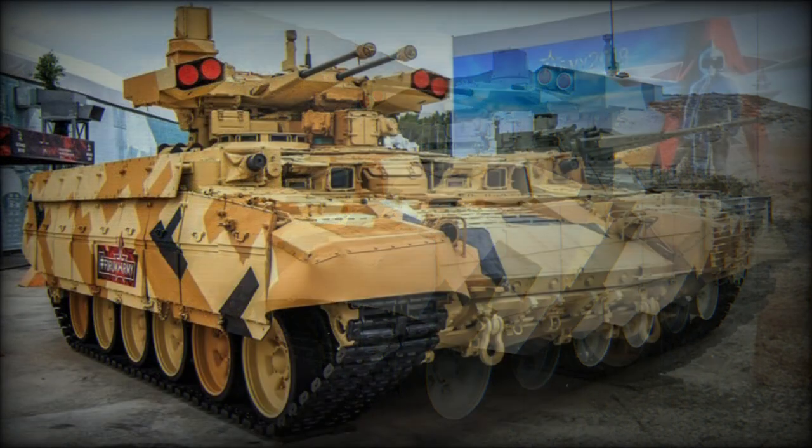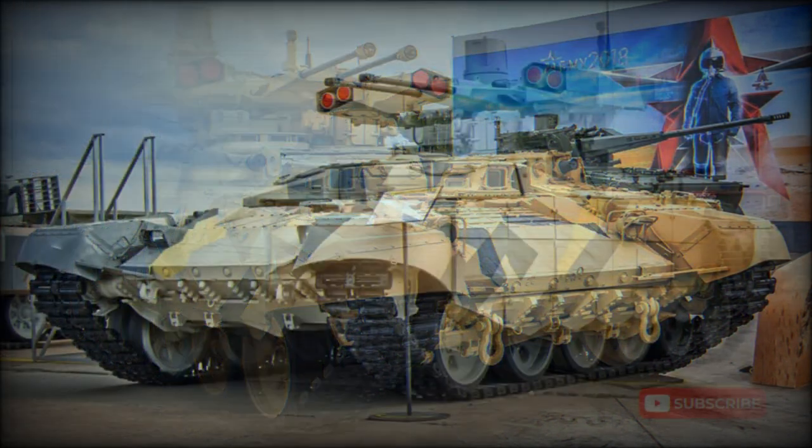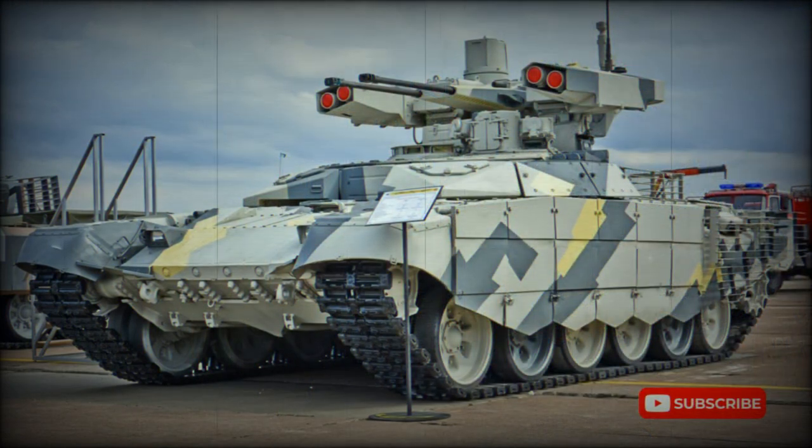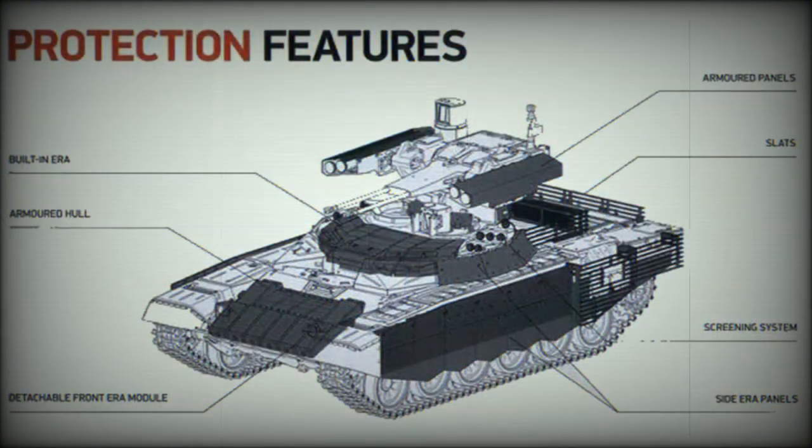There is also a coaxial 7.62mm machine gun. There are four Ataka anti-tank missile launchers. The Ataka missiles can be fitted with tandem HEAT, HFRAG, or thermobaric warheads, and have a maximum range of 5km. The launchers are shielded from small arms fire and artillery shell splinters.